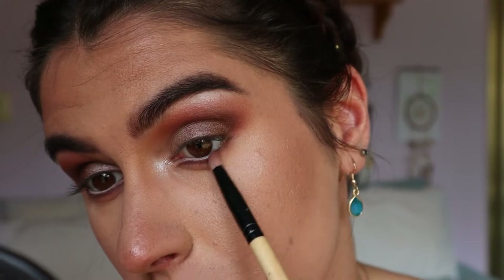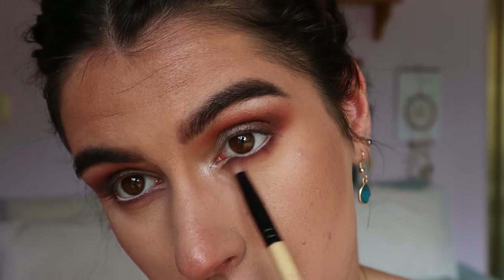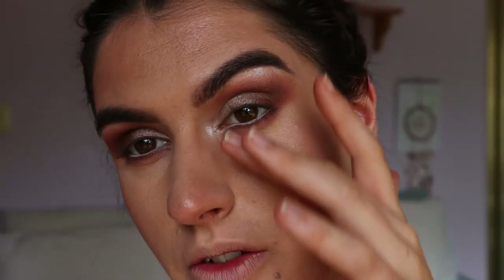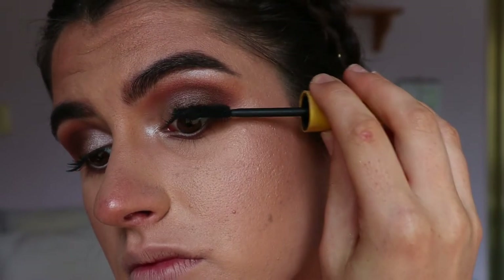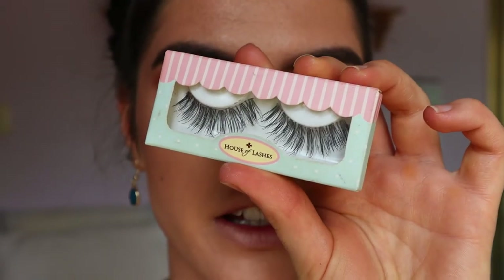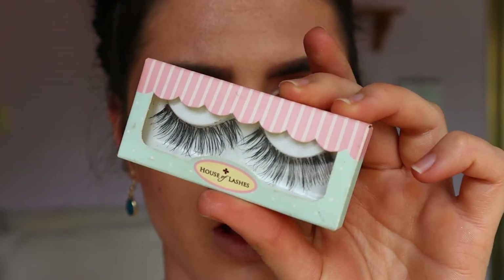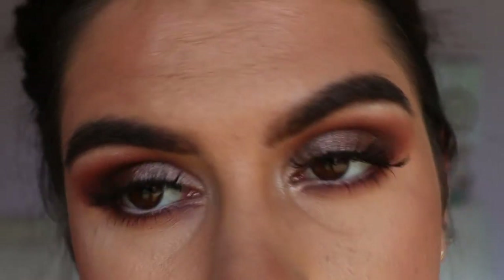I'm only buffing out up to here — I want to keep that inner corner quite defined. She has quite full, wispy lashes, so I'm first applying mascara with my Maybelline Colossal Mascara on top and bottom lashes. For false lashes I'm taking these House of Lashes Temptress Wispies, because they are quite soft and full — very wispy, which is what I was going for.